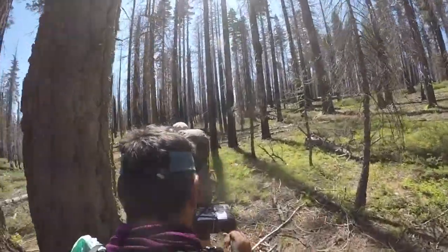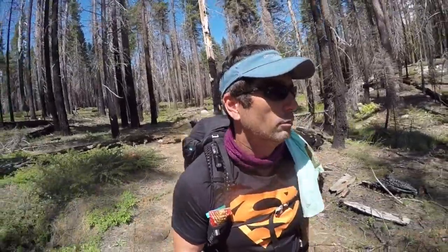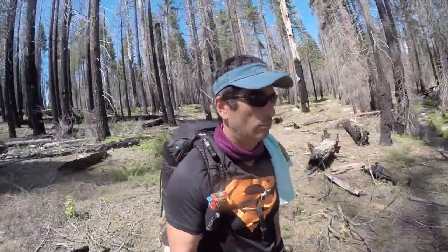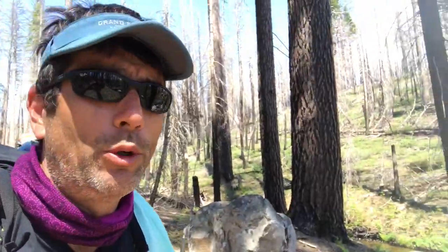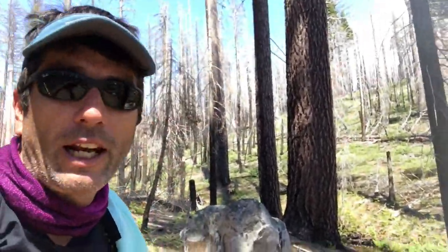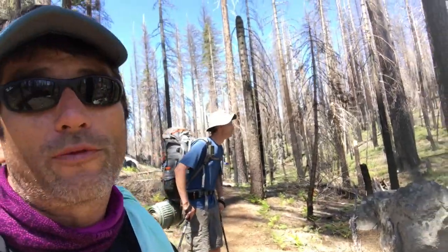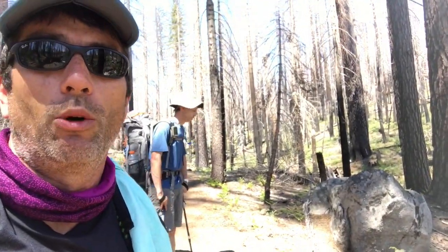2:20 p.m. — had some lunch, had mashed potatoes and sausage and cheese, took a little nap. Now we're outta here. We took the Cottonwood Creek Trail, Cottonwood Meadow, all the way in, and I gotta tell ya, this trail is much nicer. It's got this creek, still a burnt forested section, but no worries.